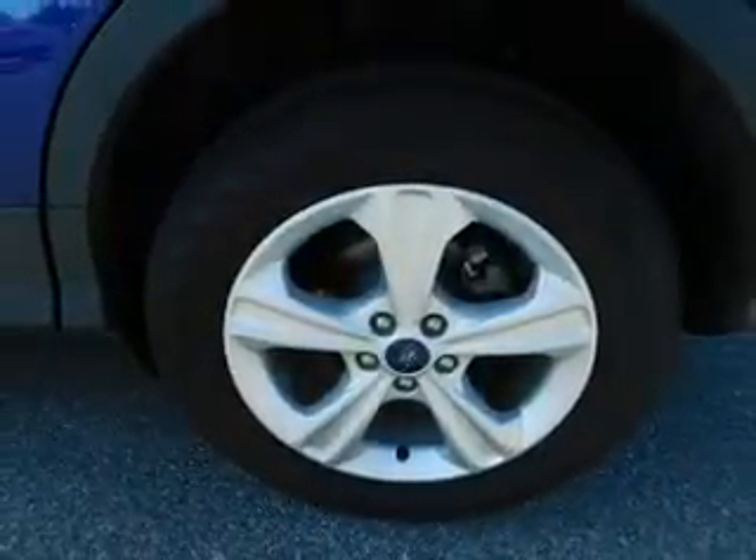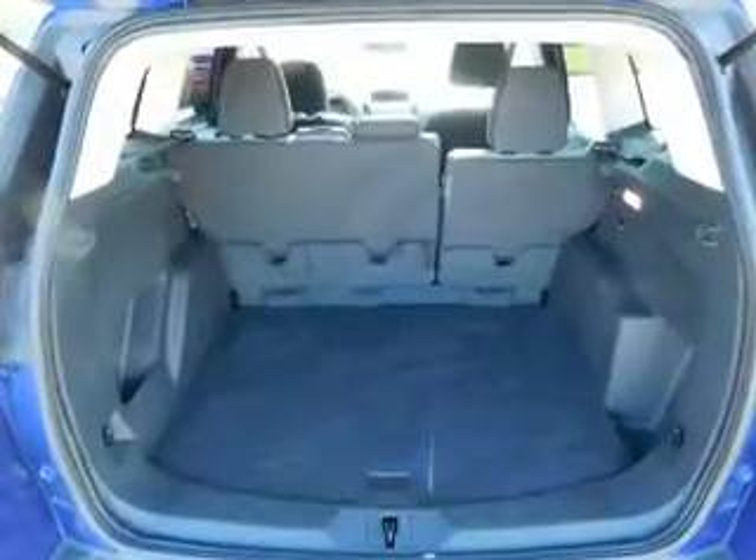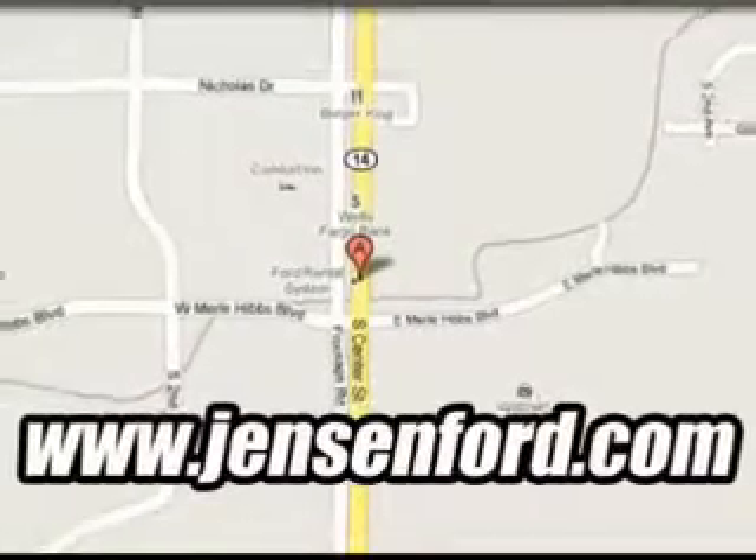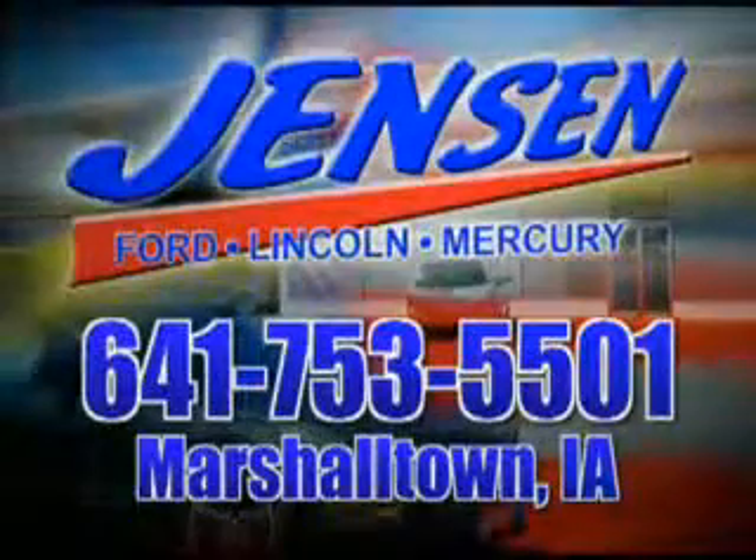Great quality at a great price. Call or click to contact us today. At Jensen Ford, the only deal we can't beat is the deal we don't get a chance to see.